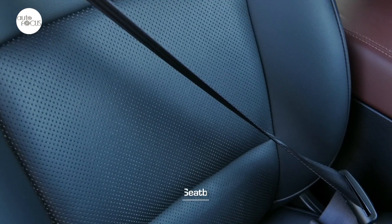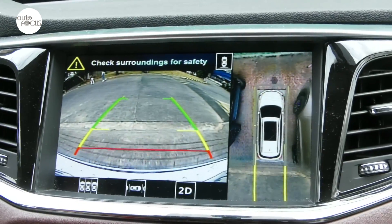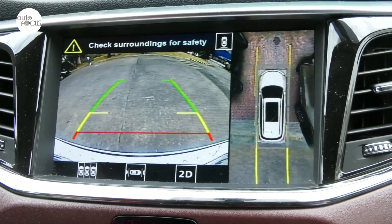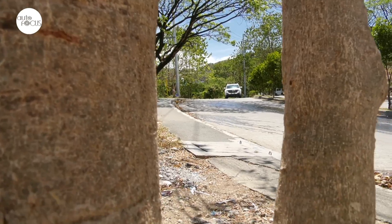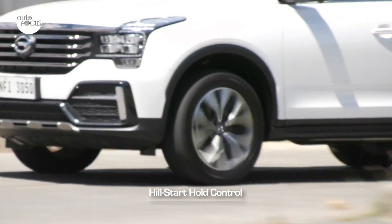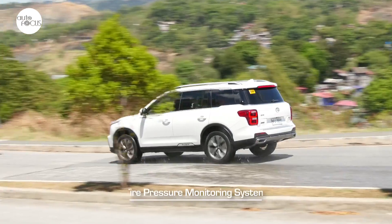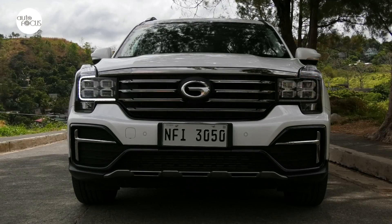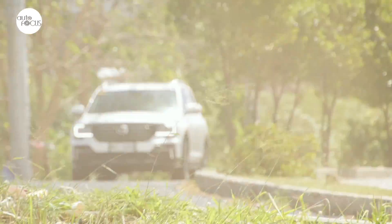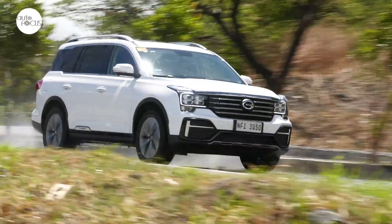GAC Motor has also equipped the GS8 320T GL with an extensive and impressive list of safety and driver assist features. The GL comes with 10 airbags, seatbelts for seven, ISOFIX child safety seat anchors, and child safety door locks. It is equipped with a rear view camera, 360-degree round view parking system, and eight front and rear parking sensors. Other safety and driver assist features include electronic stability program, hydraulic brake assist, hill start hold control, hill descent assist control, lane departure warning, and tire pressure monitoring system. For security, there is a theft deterrent and engine immobilizer system. Overall, the GAC GS8 320T GL is equipped and designed to hold its own against the competition in the segment.